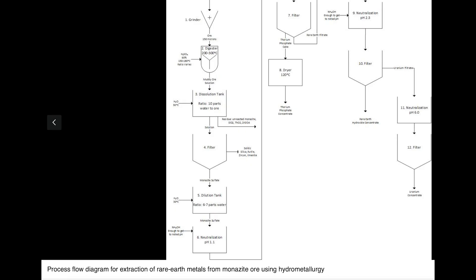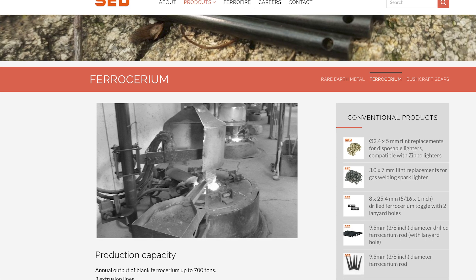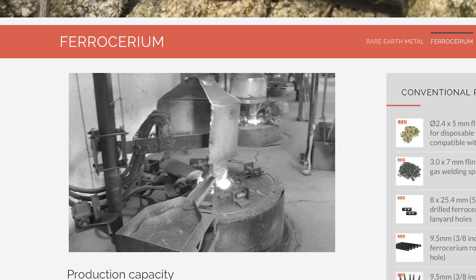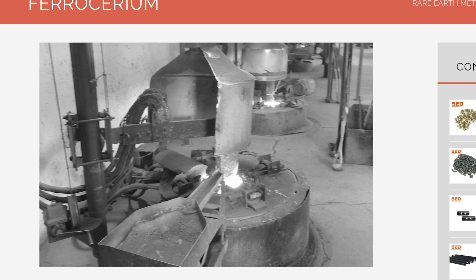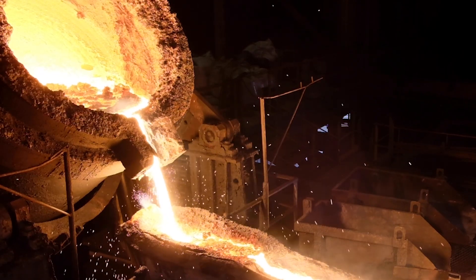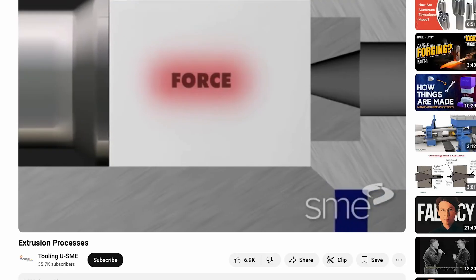This is done using solvent extraction and ion exchange, which isolates each element based on subtle differences in their chemistry. Cerium, being the most reactive, is extracted first, followed by lanthanum, neodymium, and praseodymium. With the metals purified, they are melted together in a high-temperature furnace to form ferrocerium. At this stage, iron is added, and in some formulations, magnesium is included to enhance spark intensity. The molten alloy is then poured into molds and cooled, forming solid blocks of ferrocerium.